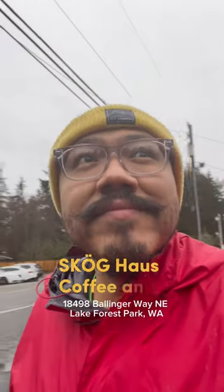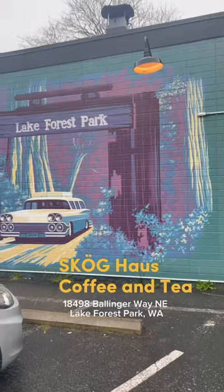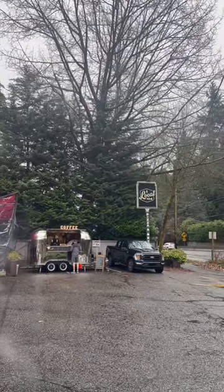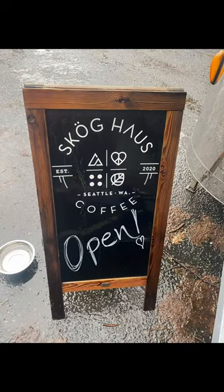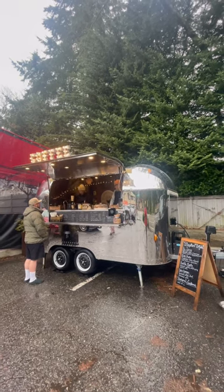It was a cold and rainy spring morning when I was helping a friend move that I drove to Lake Forest Park and found this trailer, and I realized they were selling coffee. So on the way back I stopped to find Skog House Coffee. I found a lot of people who had walked from around the neighborhood to get their coffee here, and I realized that this was a special place.